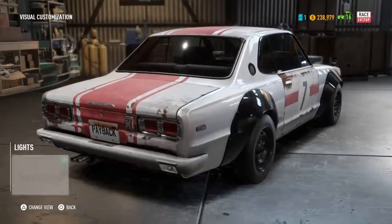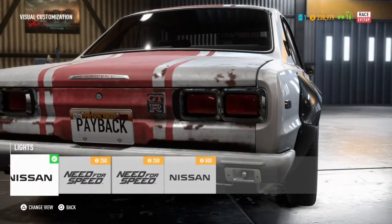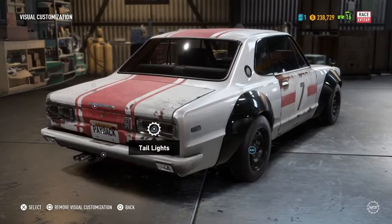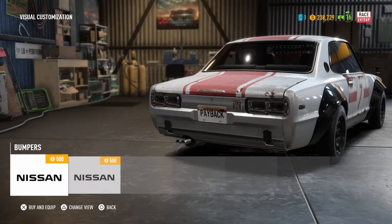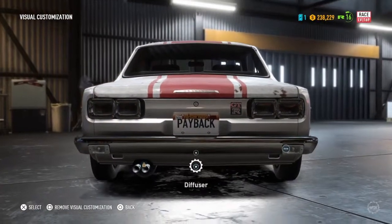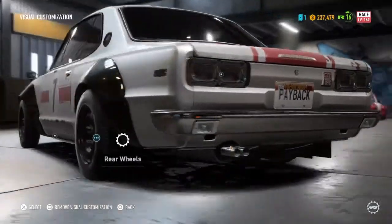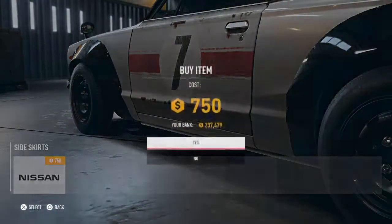Let's change the tail lights a little bit, go like that. I don't want that type on my car. I'll have the side skirts — doesn't change much but let's go with that.